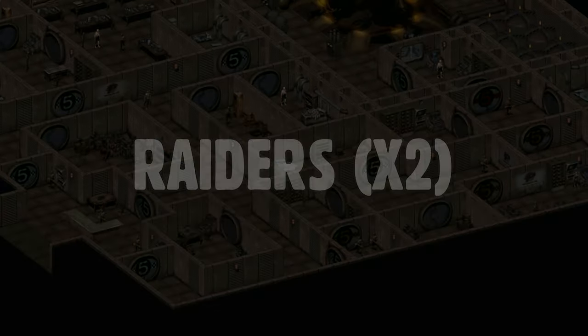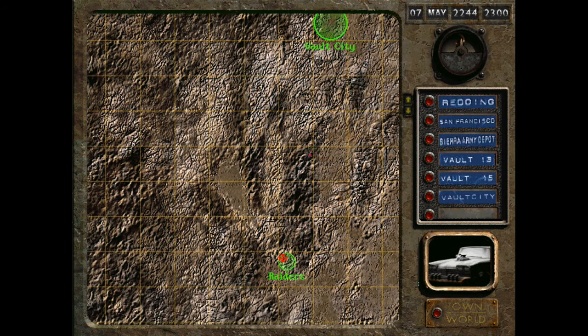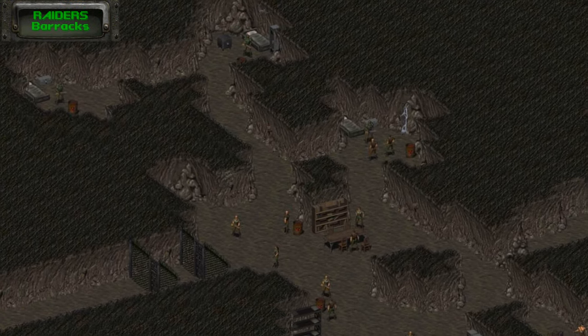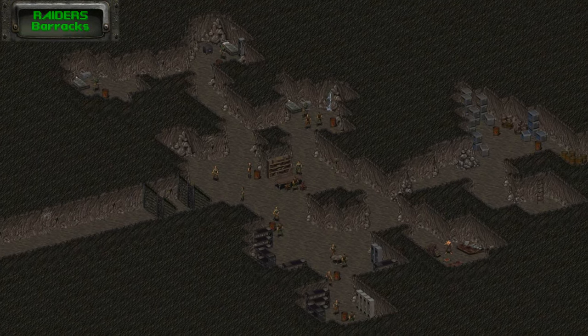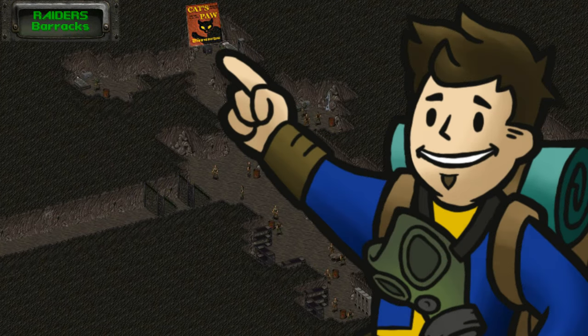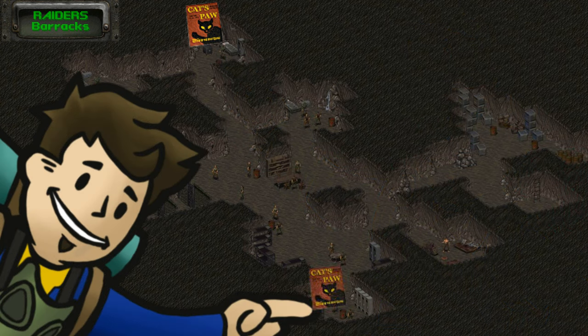A small location south of Vault City and Gecko is simply called Raiders — and you'd be correct in assuming who you'll find there. After clearing out the enemies in this cavernous barracks, you'll find a Cat's Paw inside the main safe in the northwestern corner, which you open using the three dog tags to come up with a combination. The second Cat's Paw in the raider barracks is inside a locked footlocker on the south side at the end of one of the bunk beds.